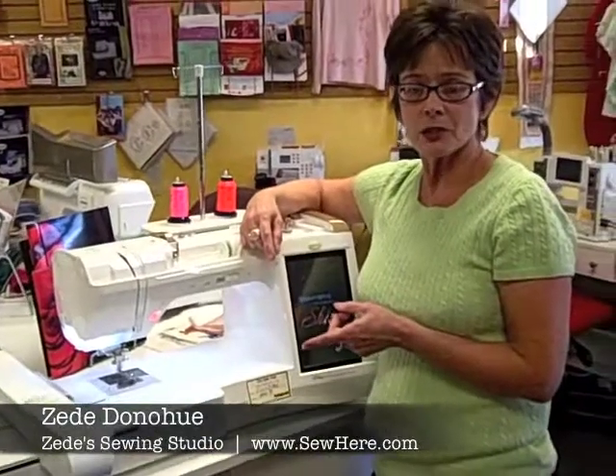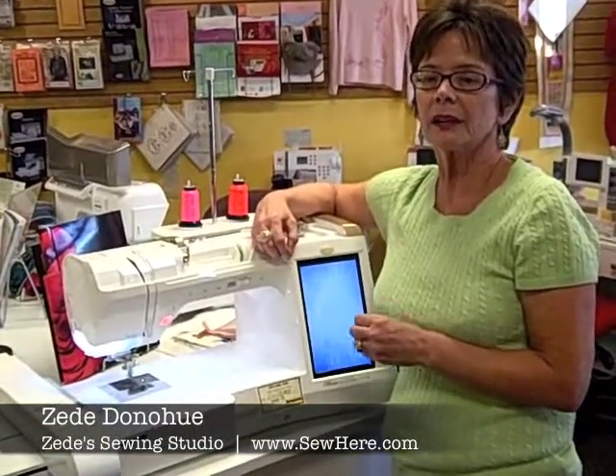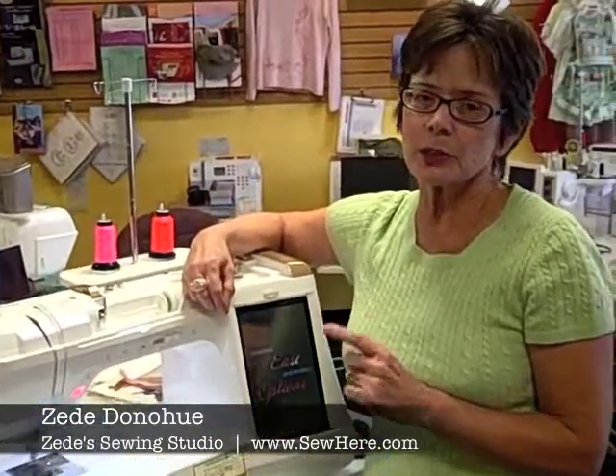Anytime you want to, we encourage you to tell us what you want. We are here to make you happy and enthusiastic about sewing, about the machine you bought, and about having a great time with us. I hear people laughing — somebody's having a good time in the other part of the store, so I'm getting out of here. See you later.